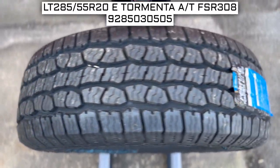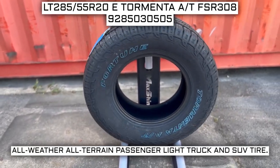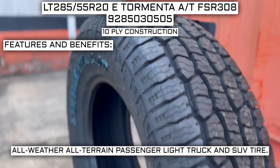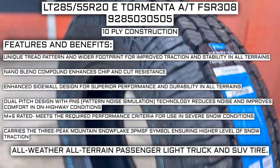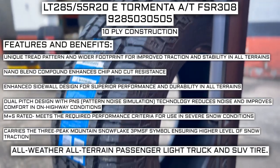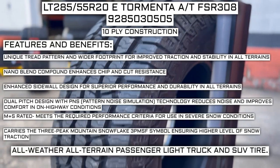Today we are looking at two 285/55R20 Fortune Tormenta AT FSR 308 tires. This is a Fortune brand tire from the Tormenta AT FSR 308 series. This tire has a performance designation of all-weather, all-terrain passenger light truck and SUV tire, and a 10-ply construction. Manufacturer-listed features include a unique tread pattern and wider footprint for improved traction and stability in all terrains, NanoBlend Compound for chip and cut resistance, enhanced sidewall design for durability, dual pitch design with PNS Pattern Noise Simulation Technology to reduce noise, and a 3 Peak Mountain Snowflake symbol for severe snow conditions.